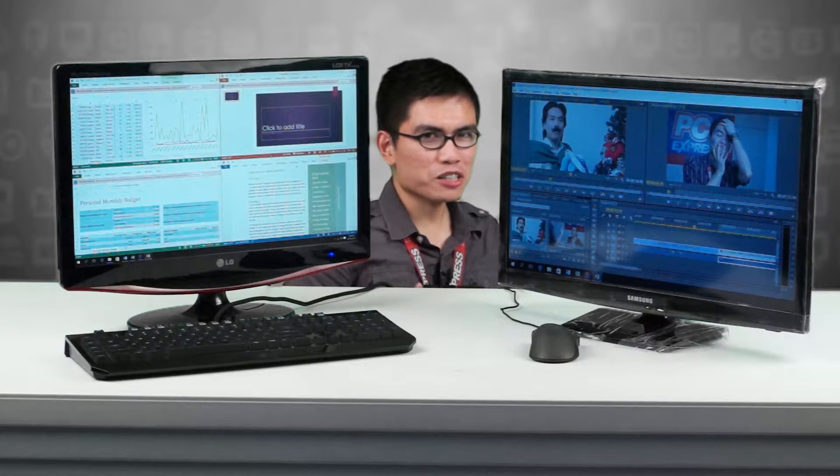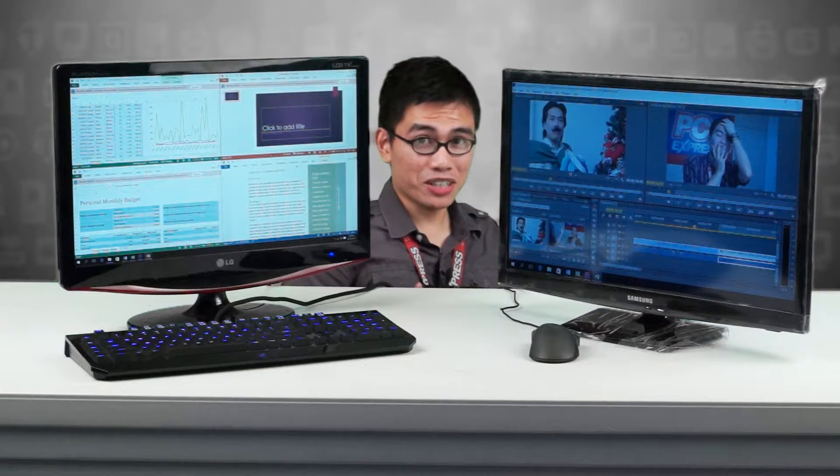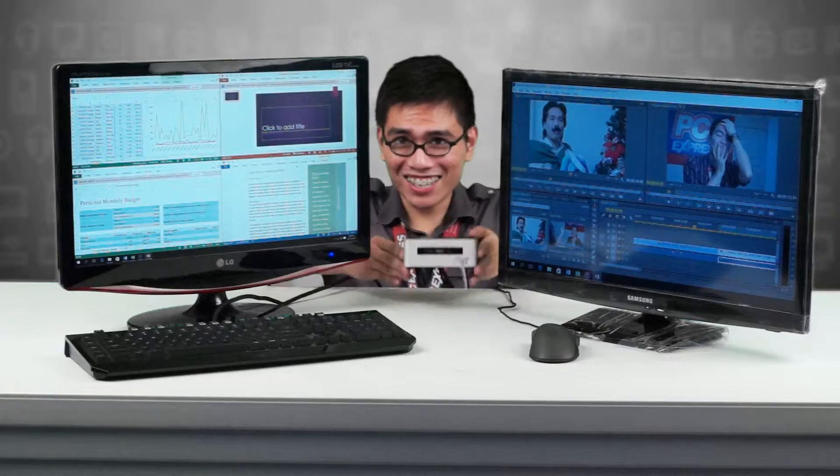Hi guys, let's play Spot the Best. Did you see it? Because I'm running here.